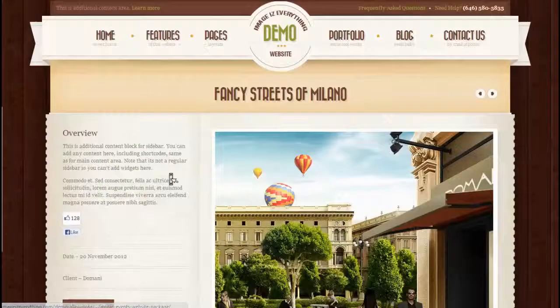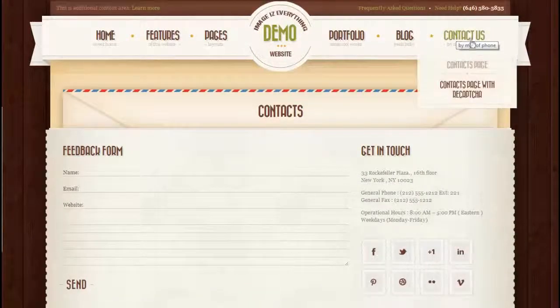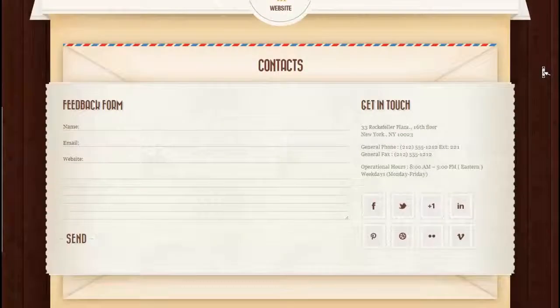There are hundreds, if not thousands, of different features on this site. This is just giving you a brief preview of some of the features, and you can visit the website as well and check them out.